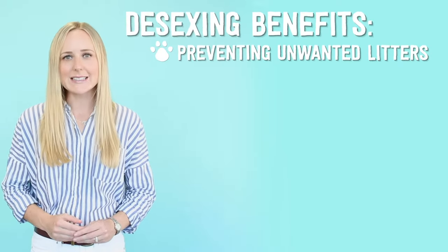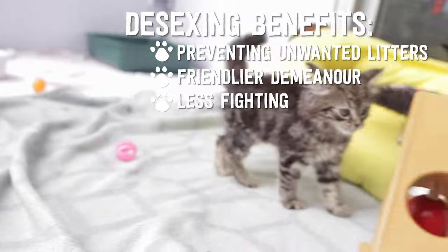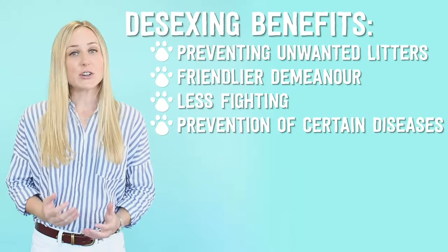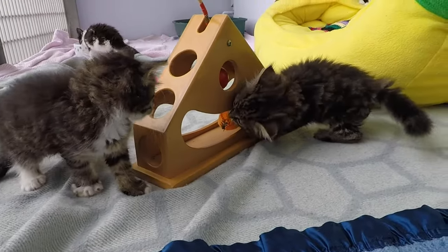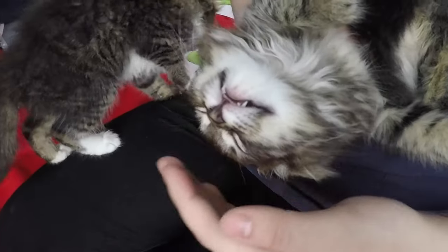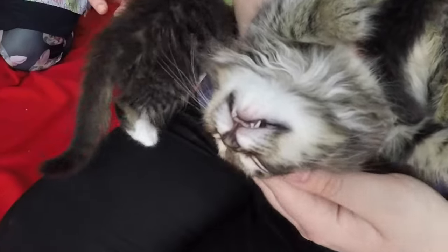Number ten: desexing. Desexing has several benefits including preventing unwanted litters, a friendlier demeanour, less fighting and prevention of certain diseases. We generally recommend desexing at around six months of age. However, it's best to discuss with your vet the optimal time for your kitten.